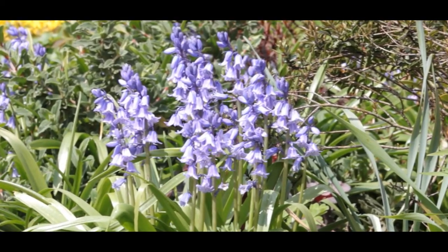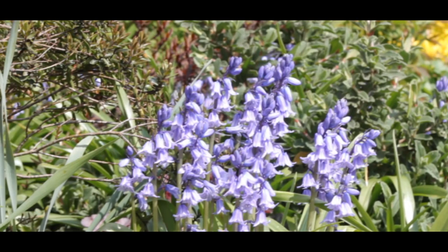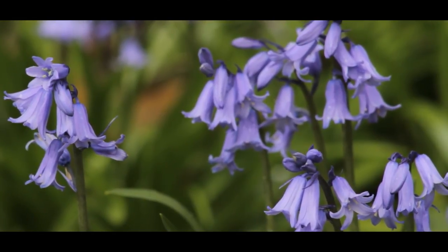The Spanish Bluebell is robust and vigorous. Sold as a garden plant, this species is now producing hybrids with the native Bluebell population.